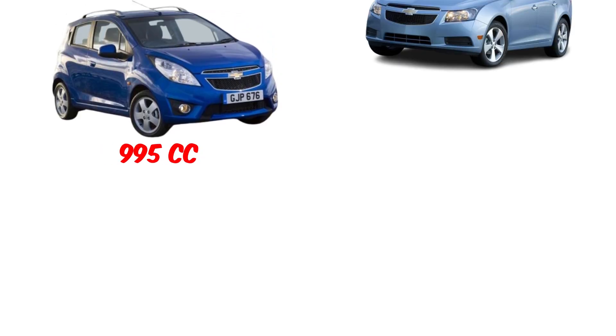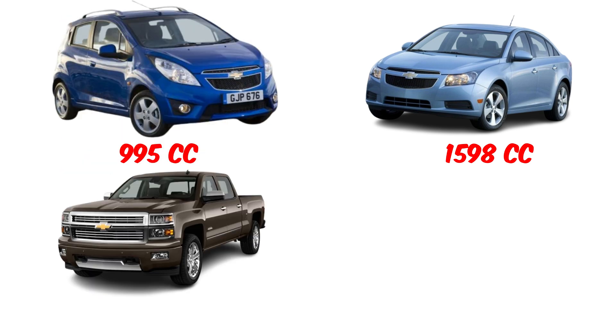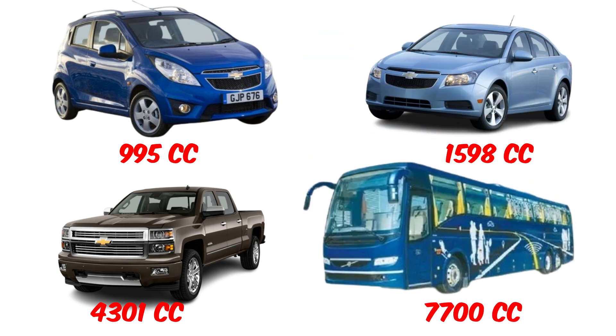Ever wondered what CC means in a car? You've probably seen terms like 1000cc, 1500cc, or 2000cc when buying a car or motorbike. But what does it actually mean, and how do you calculate it? Well, let's break it down in the simplest way possible.